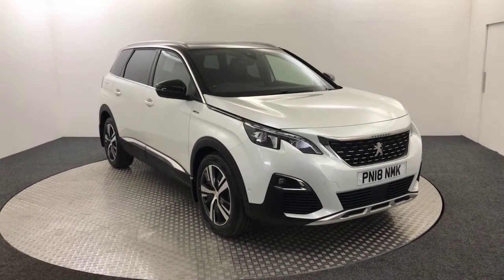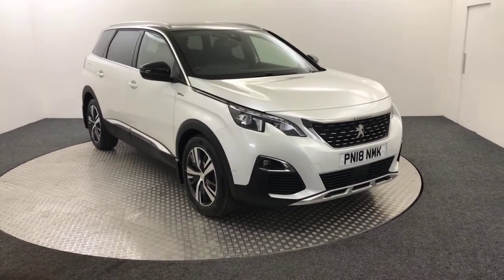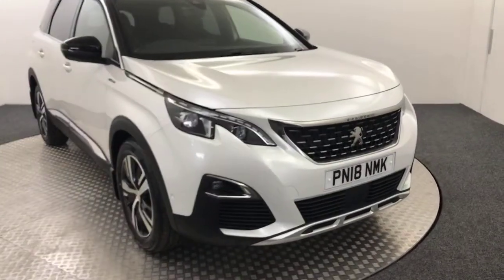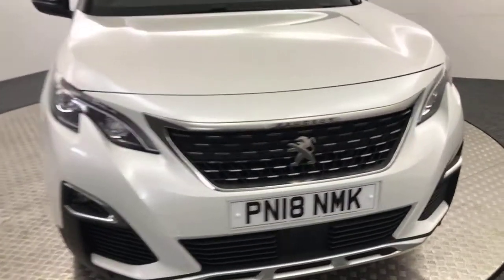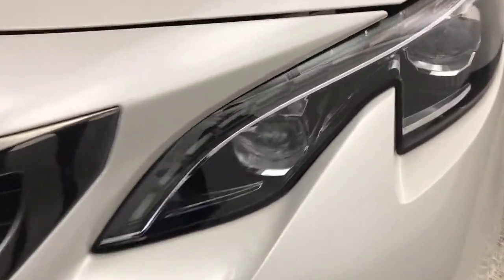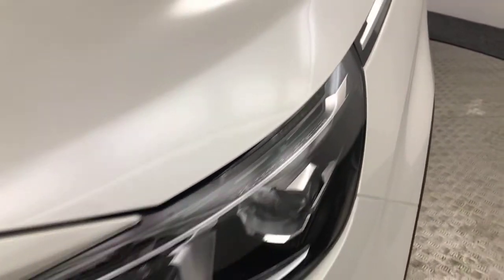Hi, it's James from David Hayton's Autostar. Today we have this 2018 Peugeot 5008 GT Line presented in white — absolutely fantastic looking vehicle, very high spec and very clean as well. Take you around the front to see the condition; you've got the LED daytime running strips running along the top there.